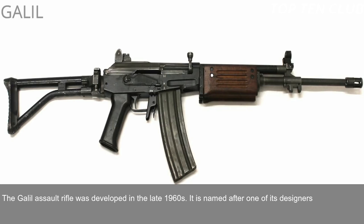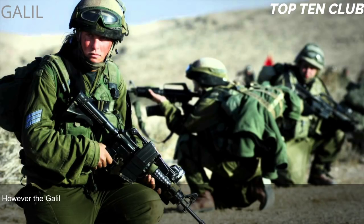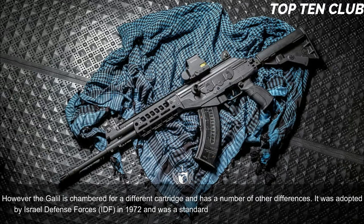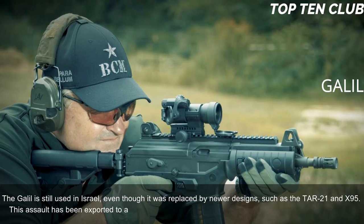Number 6: Galil, Israel. The Galil assault rifle was developed in the late 1960s, named after one of its designers, Yisrael Galil. This weapon is based on the Finnish M62 assault rifle, which in turn is a clone of the Soviet AK-47, but the Galil is chambered for a different cartridge and has a number of other differences. It was adopted by the Israel Defense Forces (IDF) in 1972 as the standard-issue infantry weapon until the early 1990s. The Galil is still used in Israel even though it was replaced by newer designs such as the TAR-21 and X95.